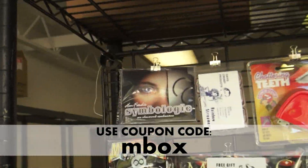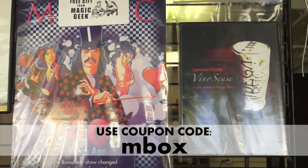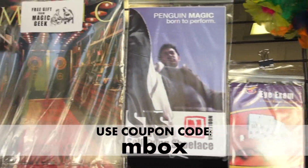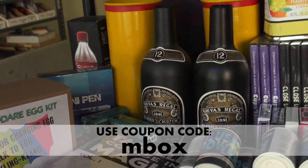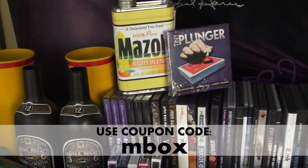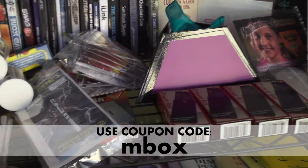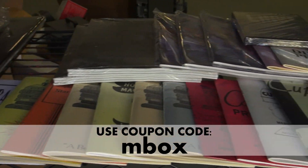Some things that I personally think are amazing that are up for grabs are a close-up case, a collapsible top hat, a collector's Cartus Akito coin box, a card duck, a gecko, Velocity, some larger illusions, classic books, tons of DVDs, close-up pads, self-tying shoelaces, signed posters, and much, much more.